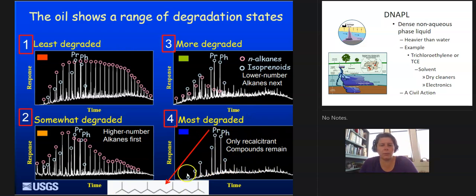One of the compounds right here — this pristane (PR) — it looks like this, and it's got all these branches off of it. So we can actually, if not age-date, at least know if the oil we're looking at is really highly degraded or not.